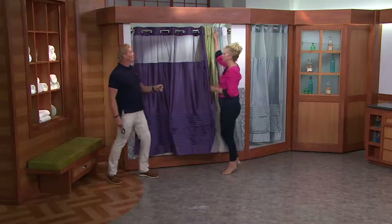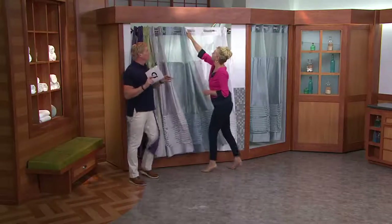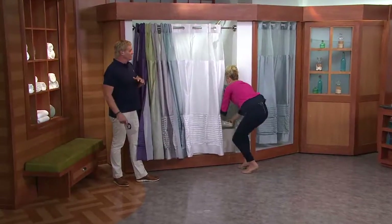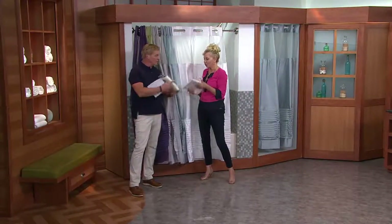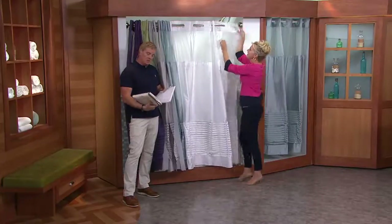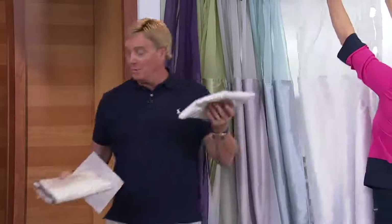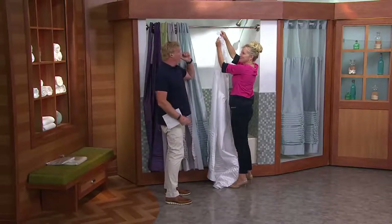Great way to update a bathroom. For people who know it and love it and want to get an updated one, fantastic. If you don't know what we're talking about, what is the big story used in hotels all over the world? The problem is: you buy the curtain, you buy the liner, you buy the hooks — it adds up. Now it's all in one. Three separate buys, three separate prices, three times what we're seeing here, and three times the hassle of putting it up.